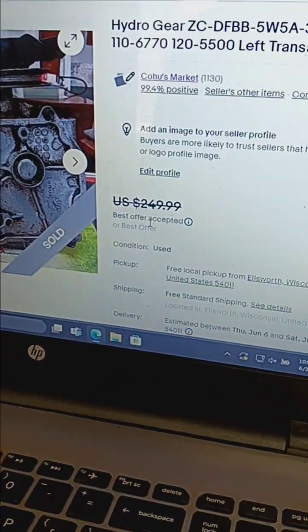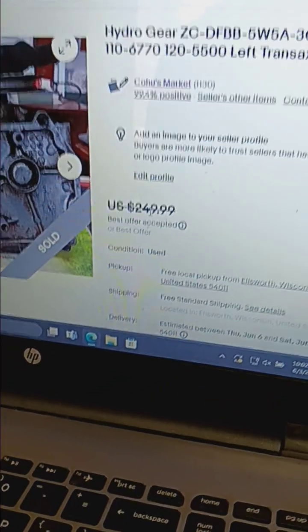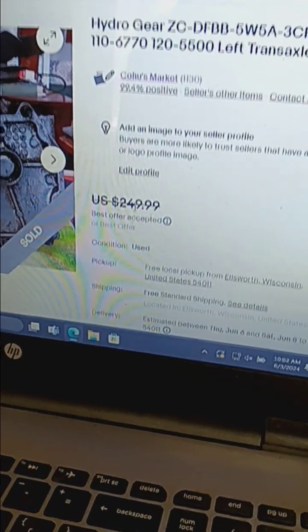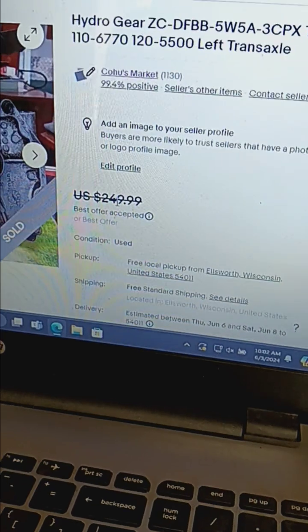And then I listed the Hydro Gear Transmission on June 1st, on Saturday. And I sold it the day after — someone offered me $200, I countered at $239.99, and I took it.